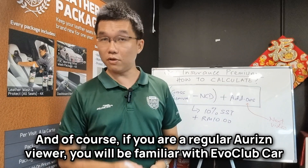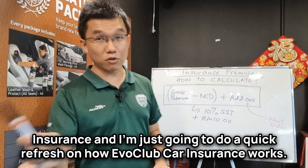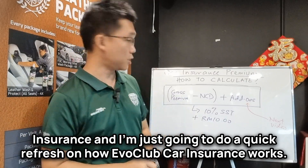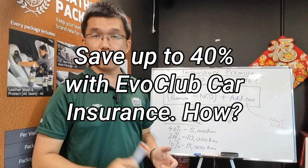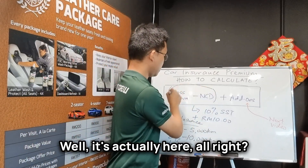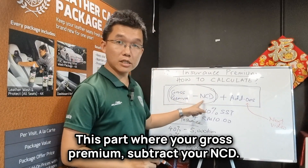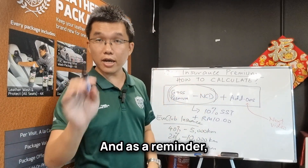If you are a regular Horizon viewer, you will be familiar with EvoClub Car Insurance. Just a quick refresh on how EvoClub Car Insurance works — you can save up to 40% of your car insurance, but where does that 40% come in? It's actually here, this part where your gross premium subtracts your NCD. This is where the 40% savings apply.